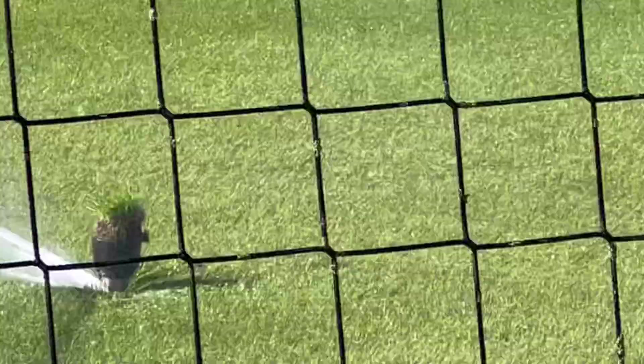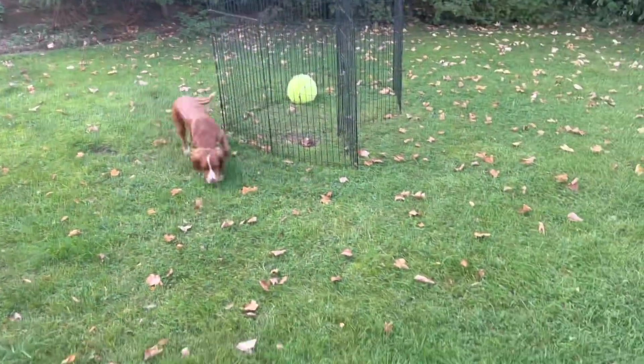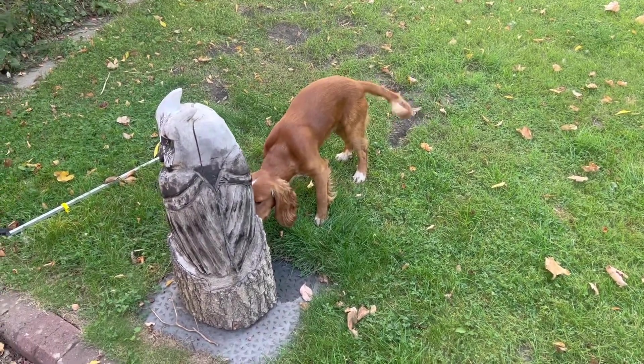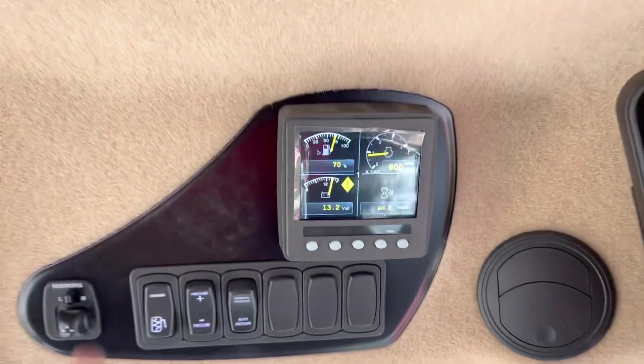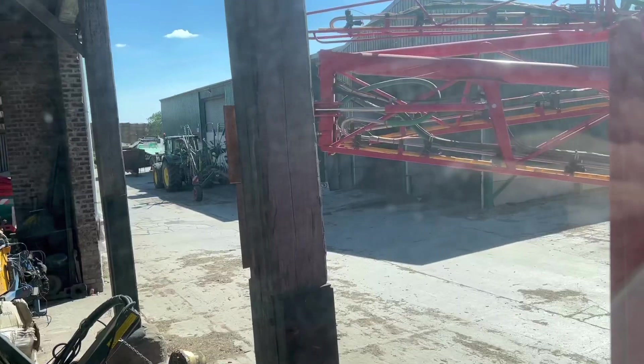There he is — like a little Ed the Duck. Someone said they've not seen Chester for a while in the videos, well here he is going around the garden and sniffing the big owl. Starting to jump-start the Bateman — I left the door open over the weekend and the interior light flattened the battery. Most asked question last night: how many hours has the Bateman done? 424, but that's engine hours, not actual spraying hours.